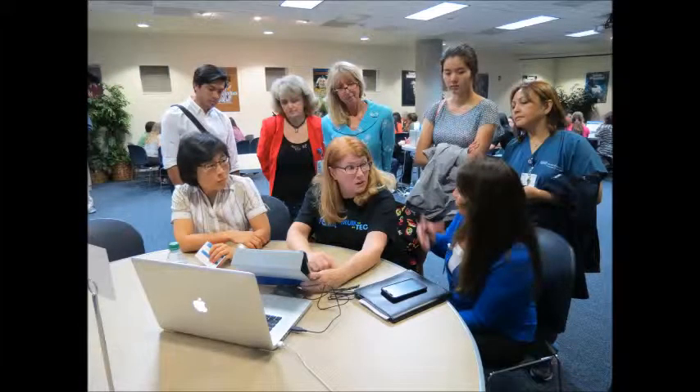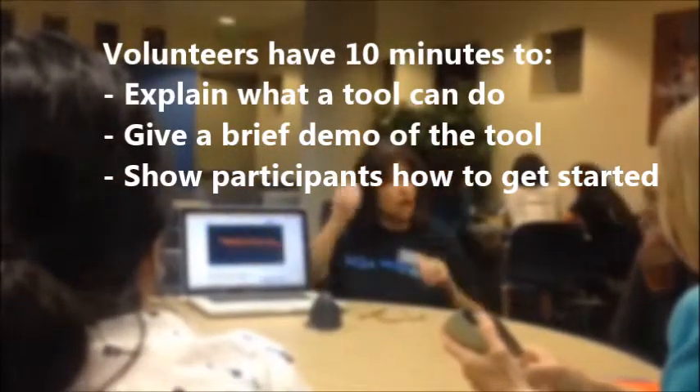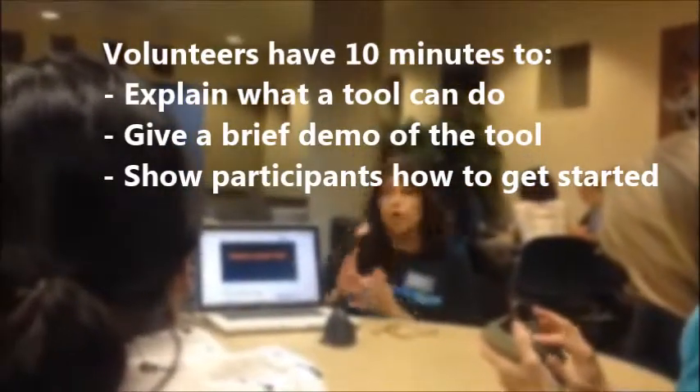During each event, IT professionals volunteer their time to teach UCLA faculty and staff about the most innovative and functional tech tools. During the Tech Speed Dating, participants can learn about different tools in short 10-minute intervals that will help them save hours in their teaching and research.